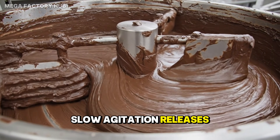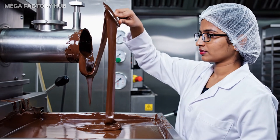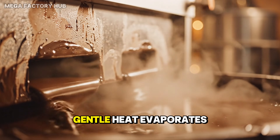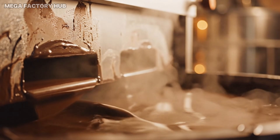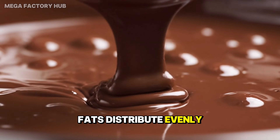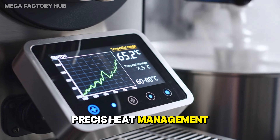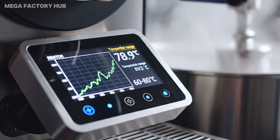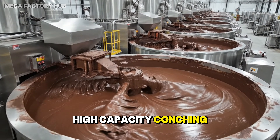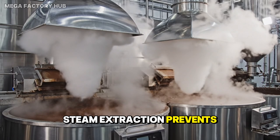Slow agitation releases volatile acids from the cacao mass. Gentle heat evaporates unwanted acidity. Viscosity decreases as fats distribute evenly. Precise heat management enhances aroma development. High-capacity conching ensures batch uniformity, and steam extraction prevents moisture accumulation.